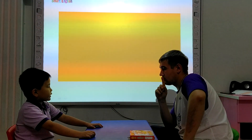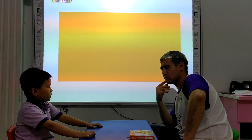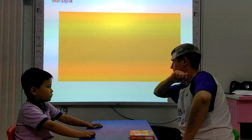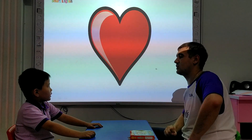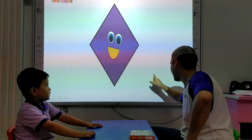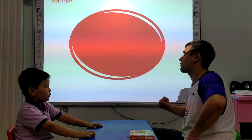What shape is it? The rectangle. And what color is the rectangle? The rectangle. It's yellow. That's right. And what shape is it? It's black. Good. What shape is it? It's yellow. It's yellow. Right. It's an oval. Very good.